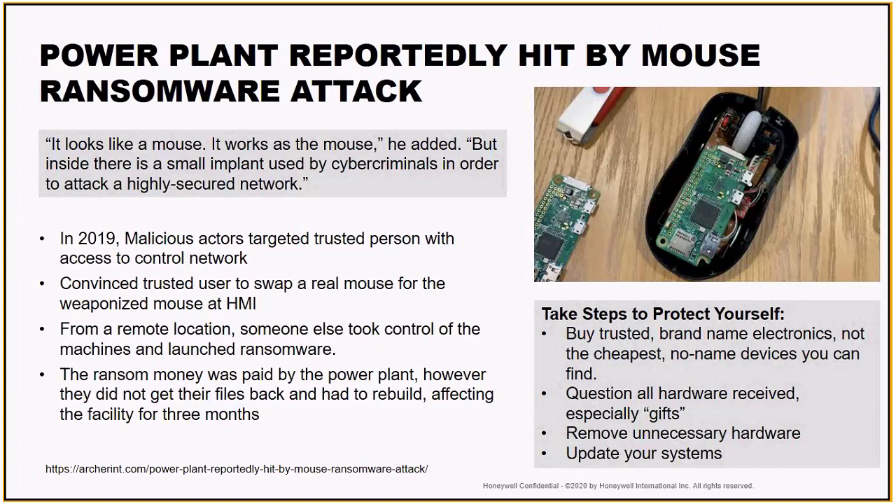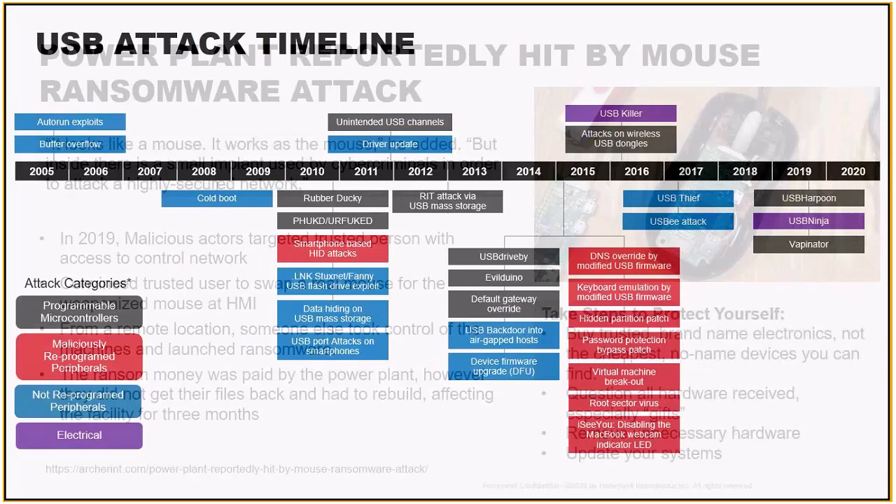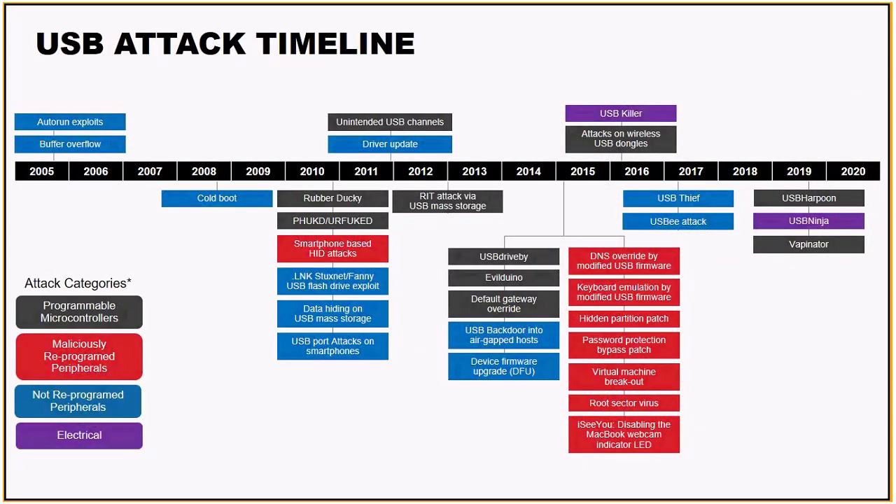We need to really scrutinize where we're buying our products from and whether we trust that vendor. These attacks have been around for a long time, but they were really simple and fairly benign in their early days around 2005. Since then, they've gotten extremely advanced. We need something that can look past what a device physically appears to be, and analyze not only the software on the device but the firmware itself — how that device is operating, what it's trying to do — to ensure that we're safe in our operations day to day.